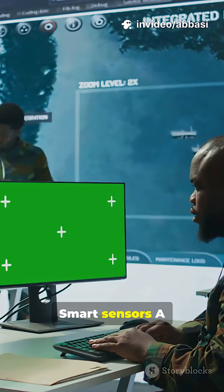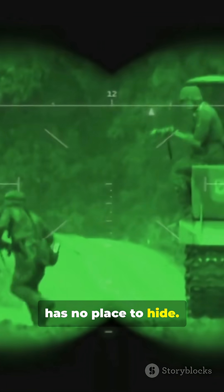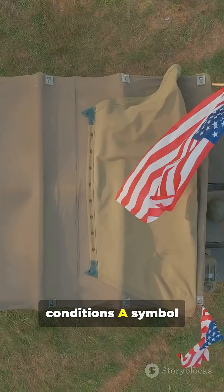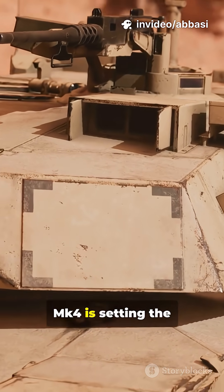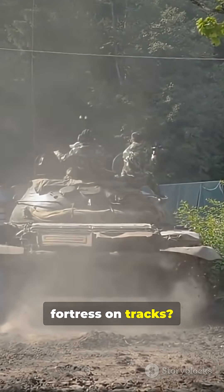And the tech? Smart sensors, a battle management system, and night vision so crisp the enemy has no place to hide. The MK4 is battle-proven, built for the harshest conditions — a symbol of pure innovation. Next time you think advanced tank, remember the Merkava Mark 4 is setting the global standard. Now who else wants a ride in this fortress on tracks?